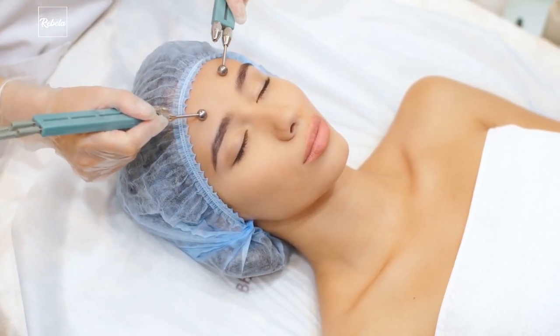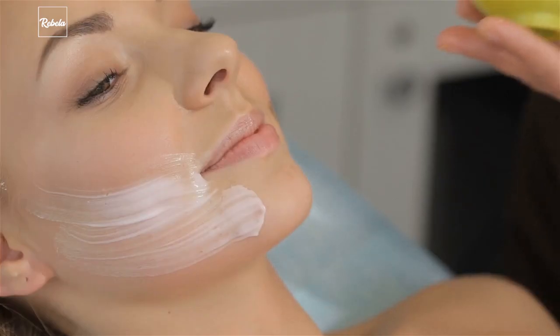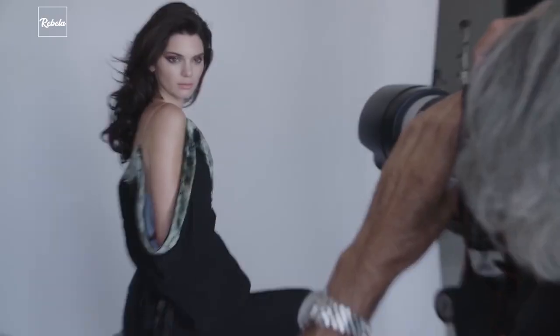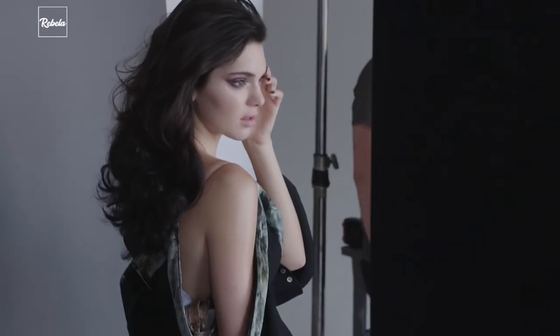No matter how expensive your skincare routine is, it won't really matter. Healthy skin is not just about appearance, but it can also reflect your overall health. Let's see if you have all these 10 signs of healthy skin.